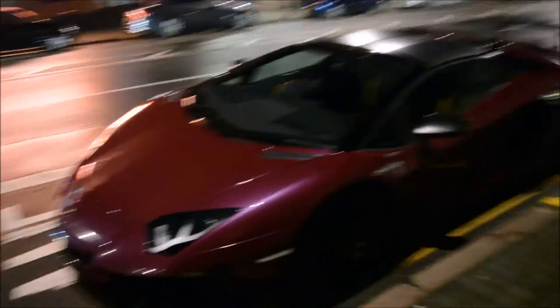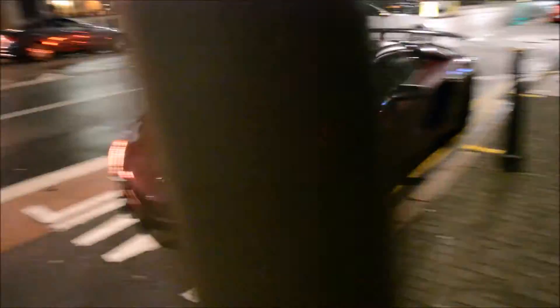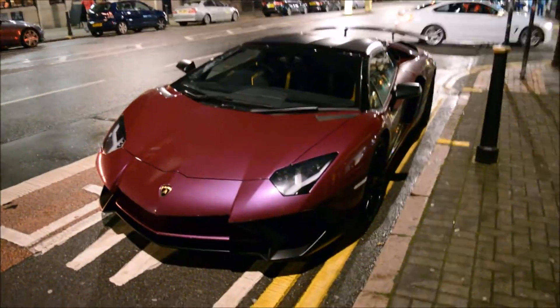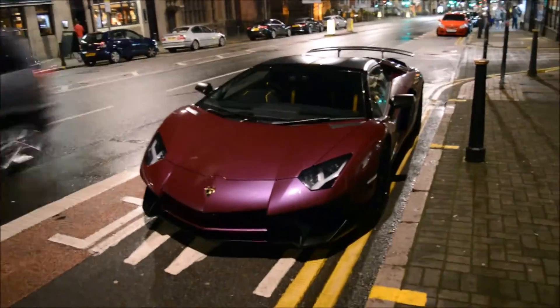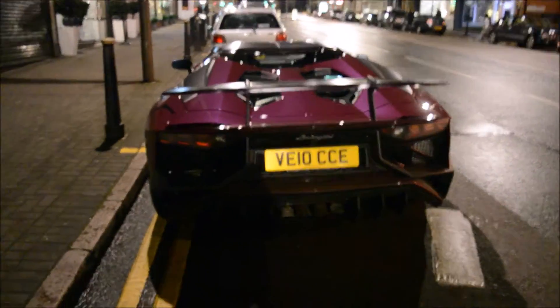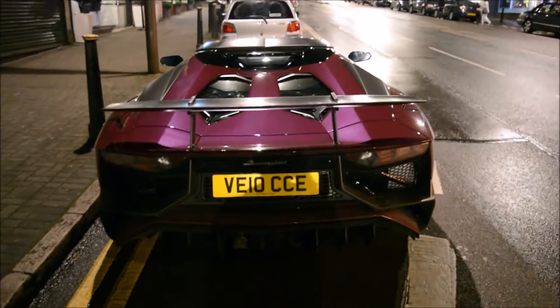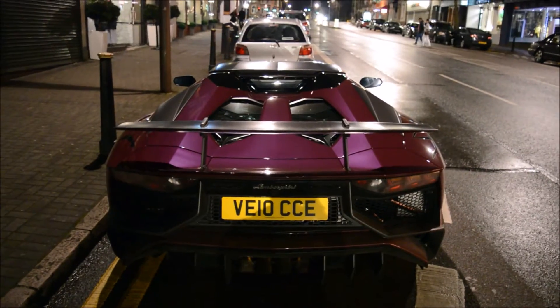I'm gonna try to hunt that. I can't believe it — I found it! Here's the Lamborghini Aventador SV Roadster. I had to quickly park somewhere. Oh my god, this looks beautiful. I was right, it was the Veloce one, which a few might recognize. I'm so glad — I can't believe I found it.